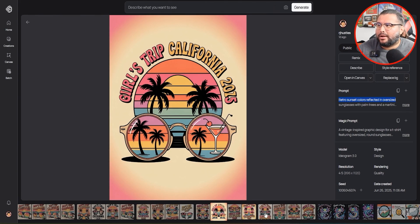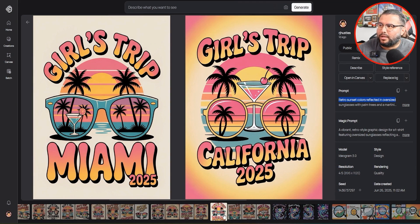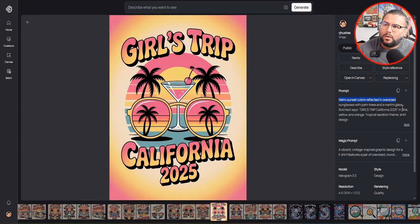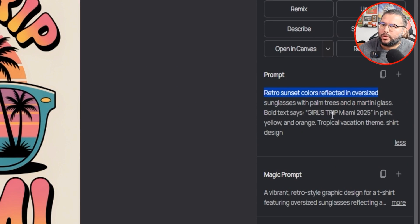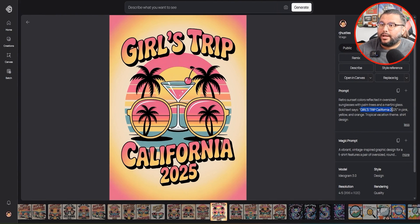Remember what I did right here — Girls Trip Miami. The only thing I did was switch out 'Miami' for 'California 2025.' That little edit literally created a whole different theme. This is all up to you, but keep in mind — this is a simple switch of a word. Girls Trip Miami 2025 versus Girls Trip California 2025. You can also switch out the colors. Little things like this make a big difference.